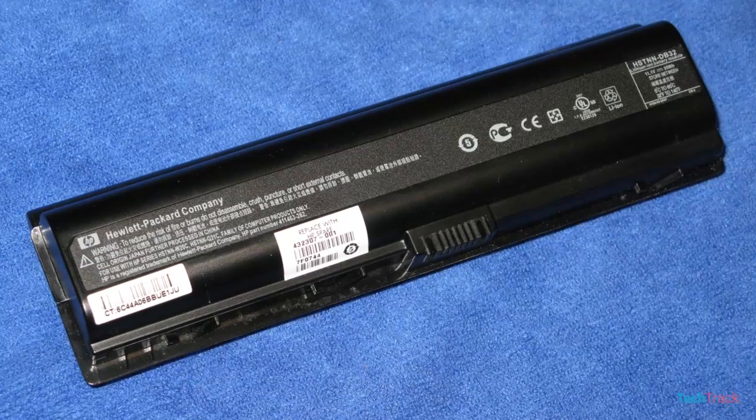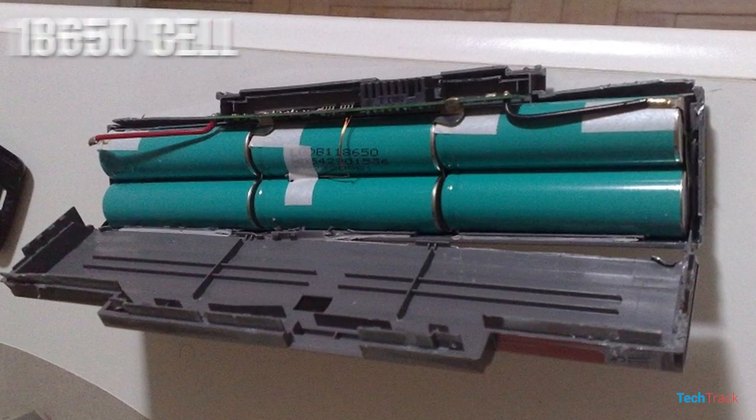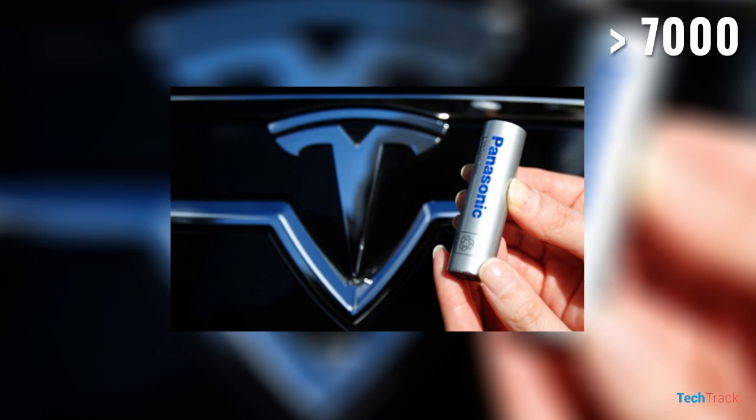This uses laptop batteries. There are cells in the laptop — cells in a powerful laptop. This cell is the 18650 cell. This is the most important part of the factory. The Tesla Model S battery is the most important part.